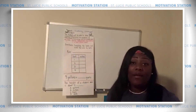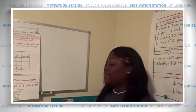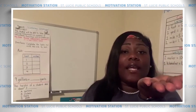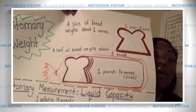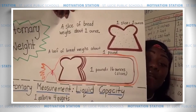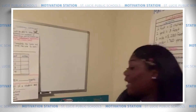Last but not least, we're going to look at pounds and ounces. Fluid ounces are used to measure liquid, but ounces are used to measure weight. If you want to know how heavy or light an ounce is, take a slice of bread, hold it in the palm of your hand, and feel that weight — it's really light! In fact, one slice of bread is about one ounce. And if you get a loaf of bread with about 16 slices, that's the weight of one pound. One pound is equivalent to 16 ounces.